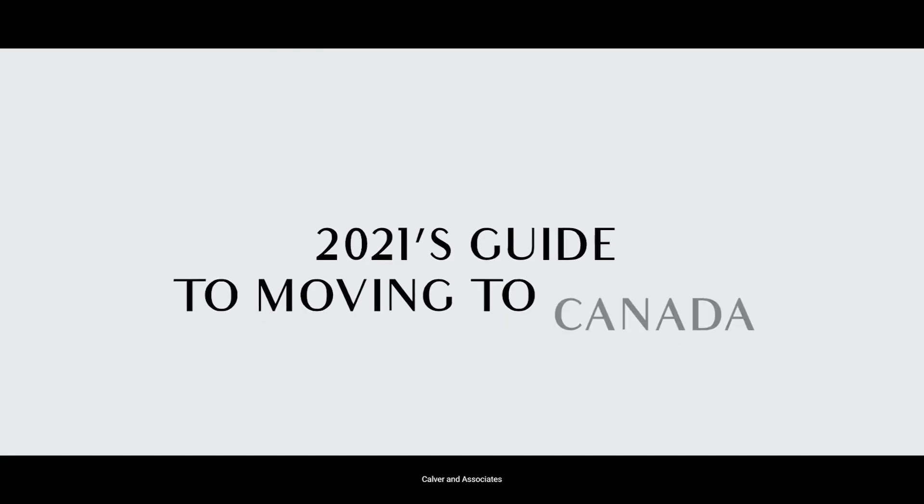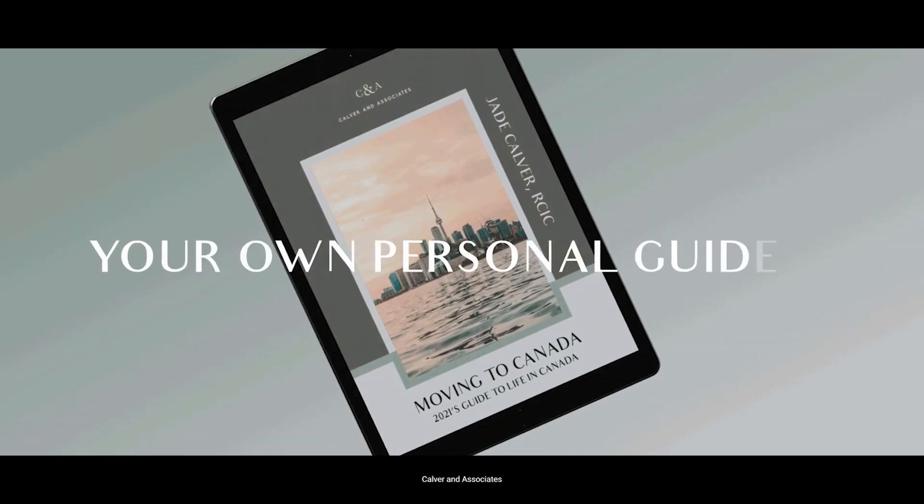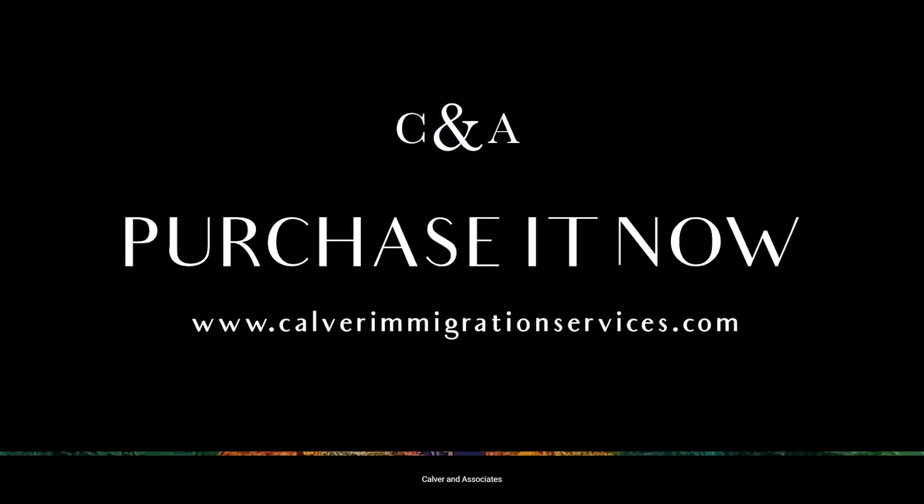Before I start, be sure to check out my 2021 Moving to Canada guide where I go through the ins and outs of moving to Canada. So as of October 2021,